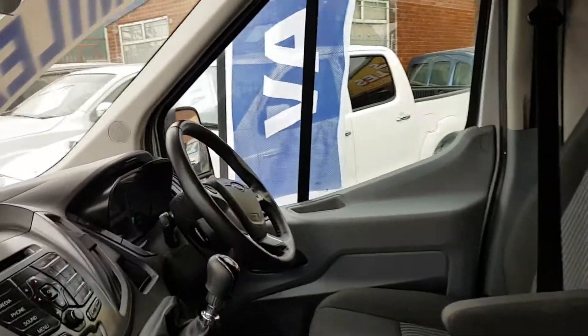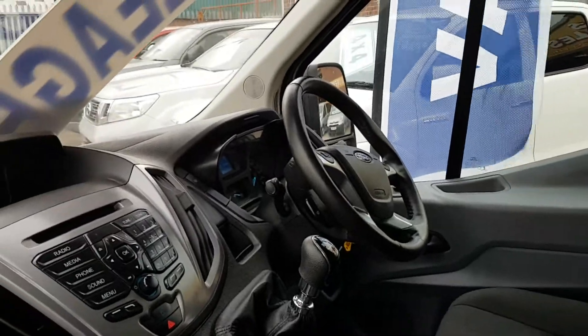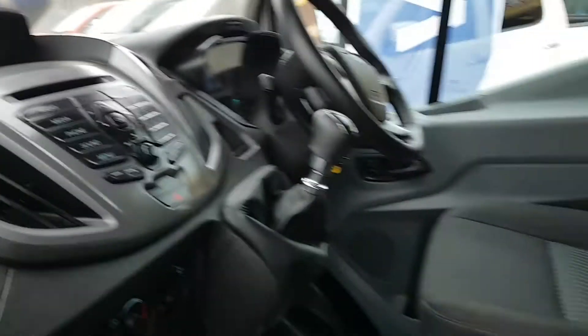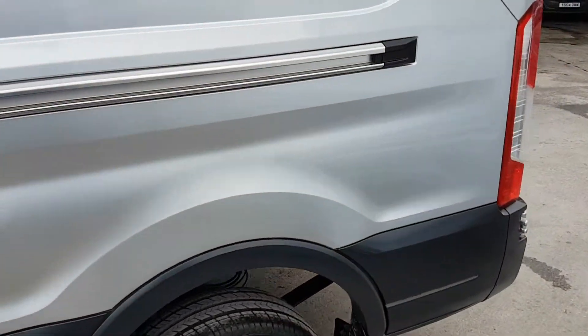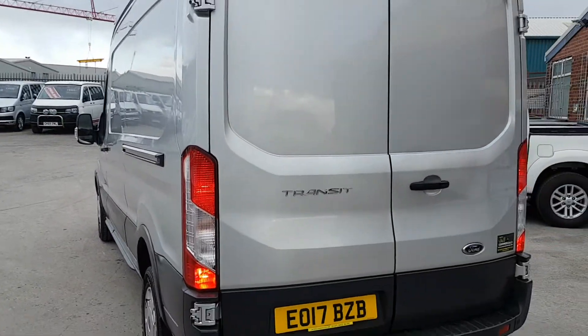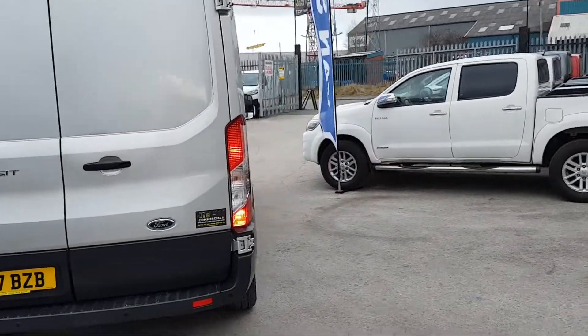It's got the big screen stereo and the pinstripe seats with armrests, being the Trend spec. You've got cruise control on the steering wheel, heated screen, and the parking aid comes up on the screen. Nice clean seats and clean door cards.